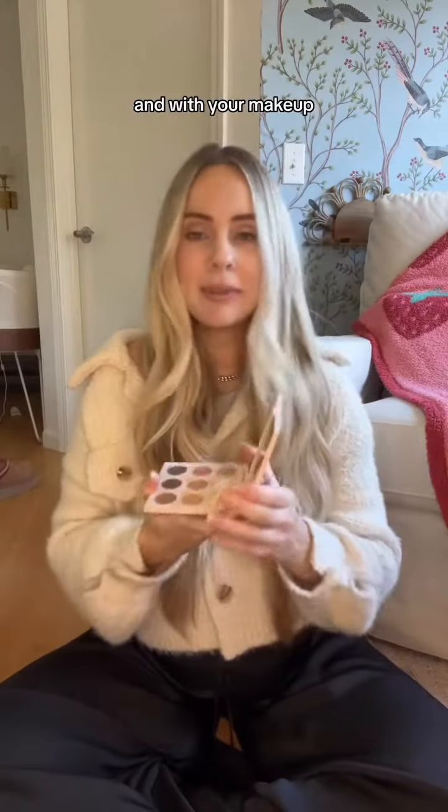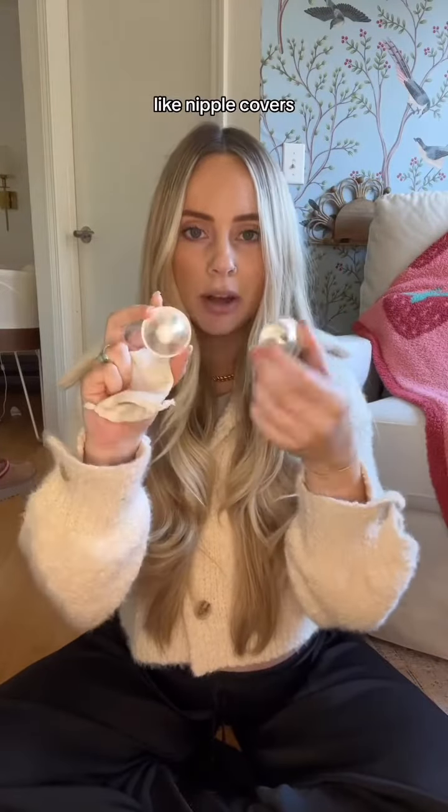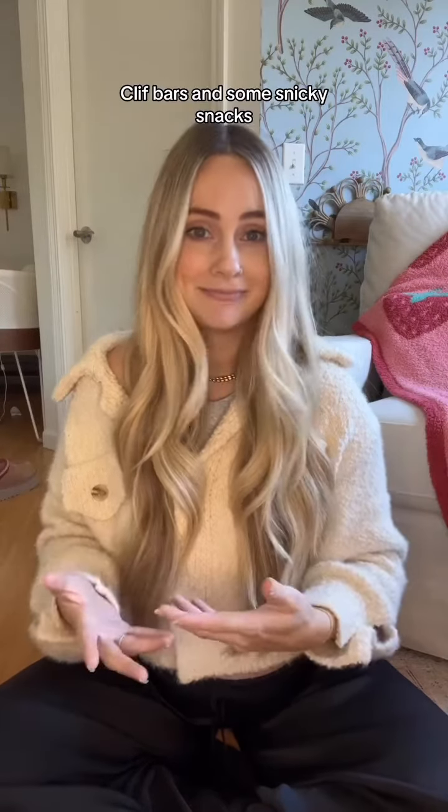Headband of course. And with your makeup, get something with a mirror. I'm also bringing these little Silverette nipple covers — they're supposed to help your nipples not chafe. Only other thing will be Clif Bars and some snicky snacks. And that's all, baby.